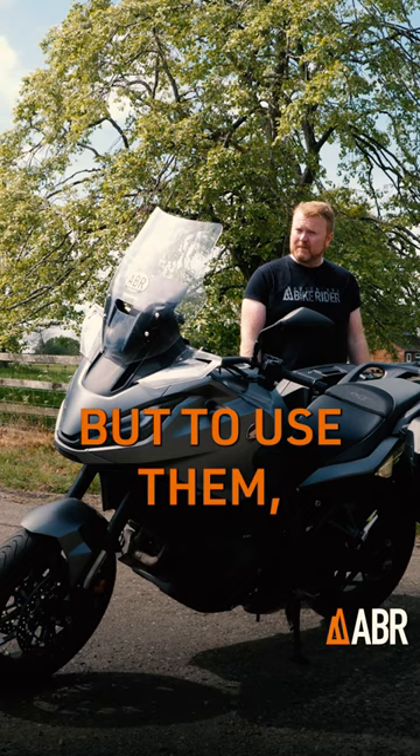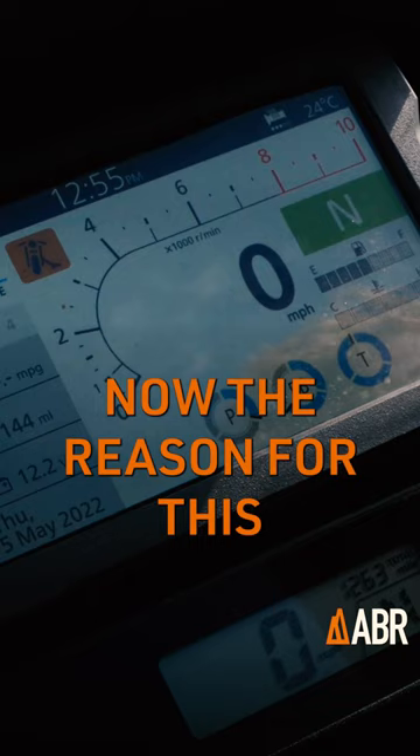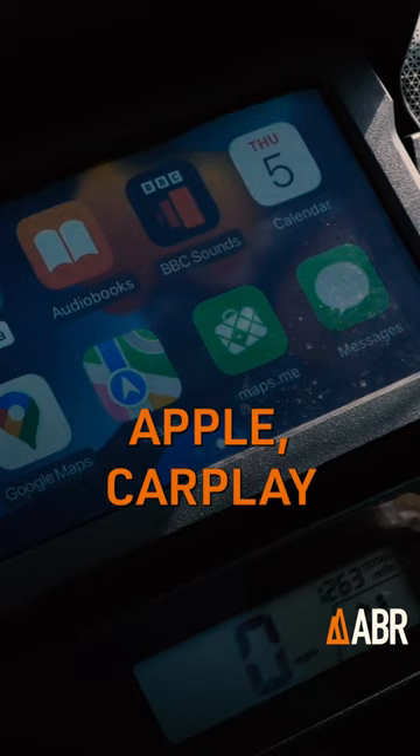As you can see, the NT1100 has two screens. There's a TFT and a good old-fashioned LCD display. Now, the reason for this is, at the touch of a button, you can pull up Apple CarPlay or Android Auto.